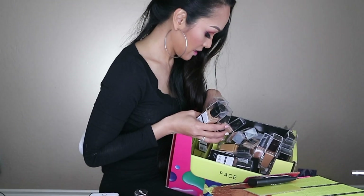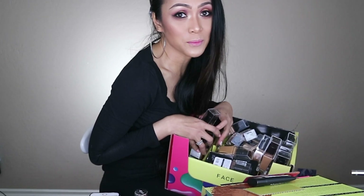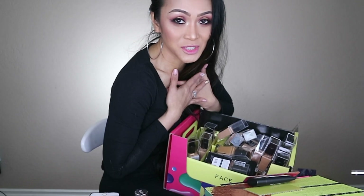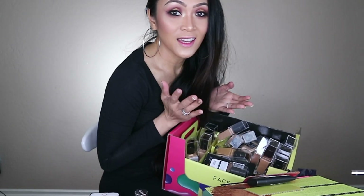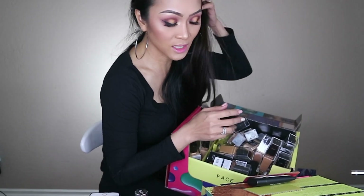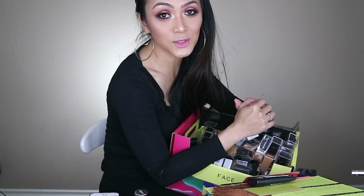Thank you so much, thank you CoverGirl for sending this to me - I really really appreciate it, I am just so happy right now! And thank you guys so much for watching. Check them out on Amazon, Ulta, Walgreens, and CVS - they're available now! Full Spectrum from CoverGirl - they have a lot of stuff right now. Thank you guys so much for watching and I'll see you guys soon on my next video, bye!